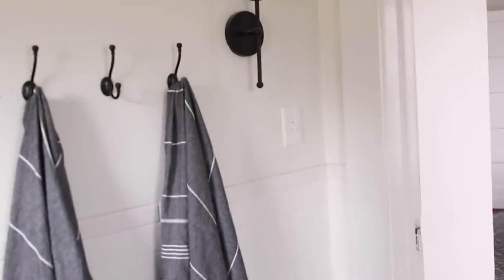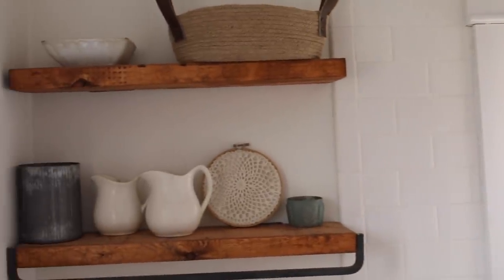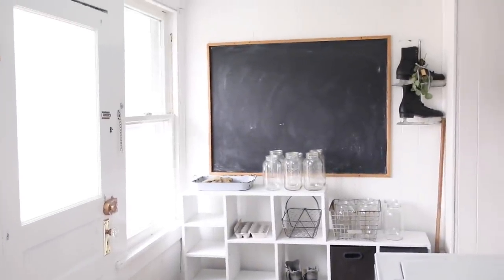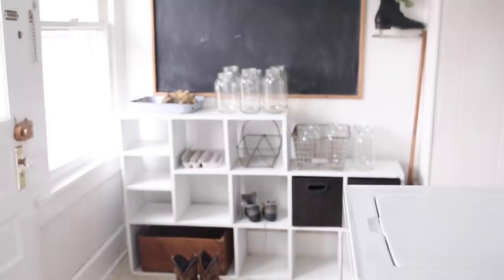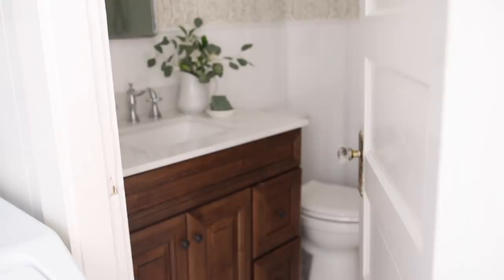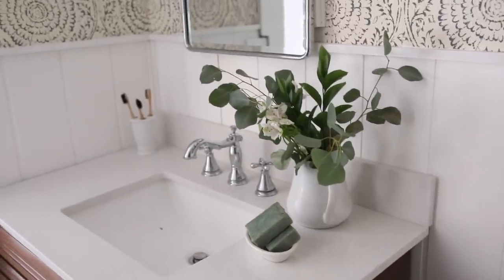In the mudroom I added a little bit of festivity with some ice skates that I added a bell, some ribbon, and eucalyptus to. I actually found those last year at a thrift shop and thought they would be fun to hang somewhere in the Christmas and winter season. Now in the newly renovated bathroom I just added a pitcher of eucalyptus and some fresh flowers, and that is enough for Christmas there.